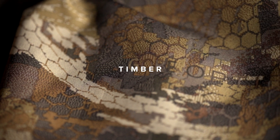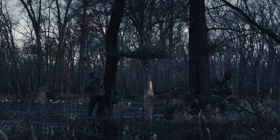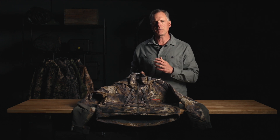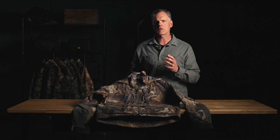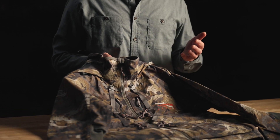This next pattern is Optifade Timber, our second waterfowl pattern. This is perfect for the darker environments of flooded timber and buck brush, very effective in the central and Mississippi flyways, and also effective for duck hunters in darker environments including sea duck hunters along rocky coastlines. The Delta Pro wading jacket is a three-layer Gore-Tex jacket optimized for the waterfowl hunter, especially when wearing waders.